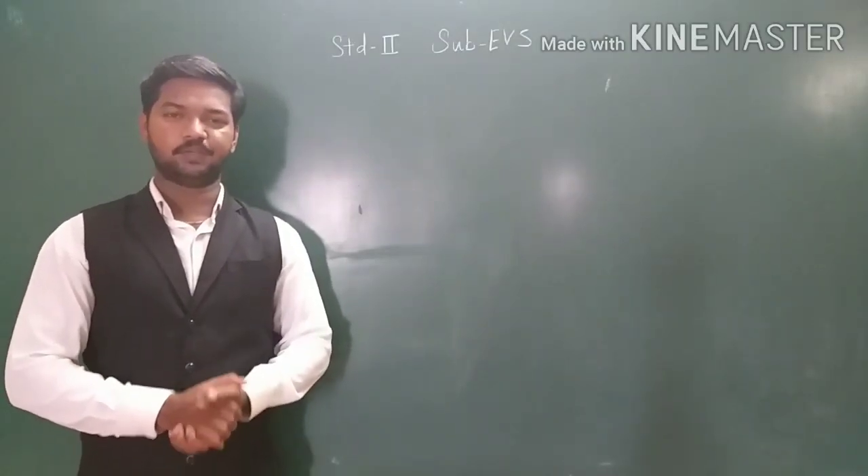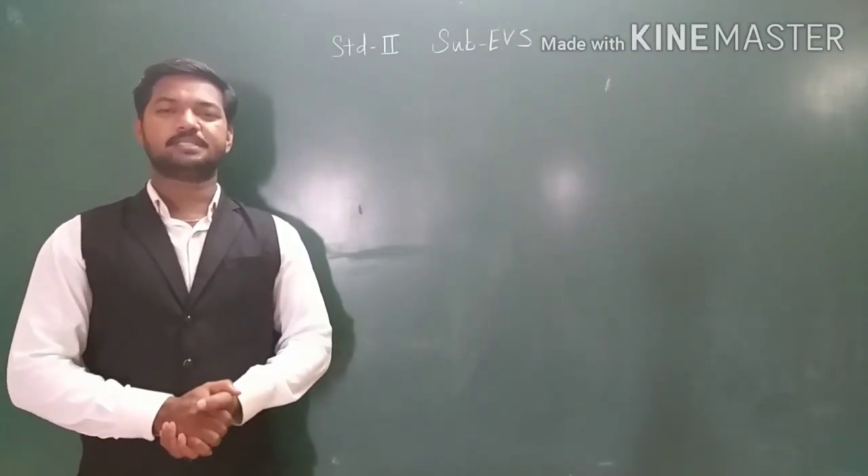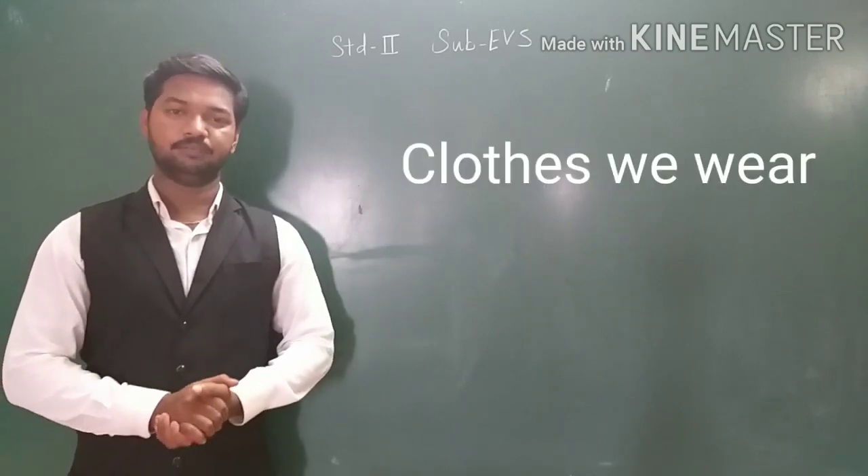Good morning students. How are you all? We are going to start a new topic: clothes we wear.